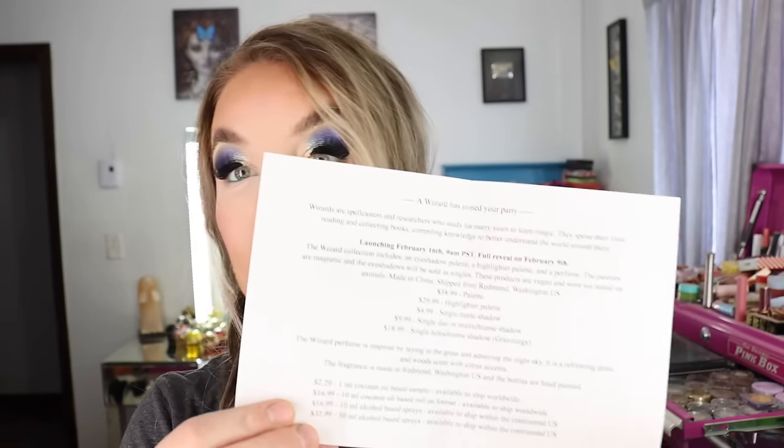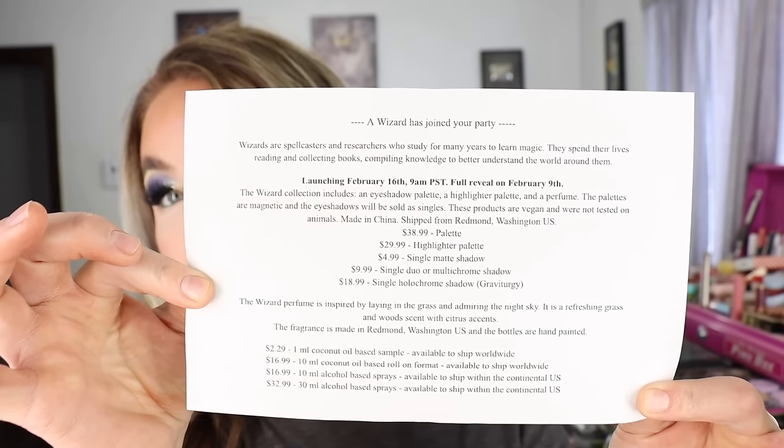Fantasy Cosmetica is coming out with a new collection on February 16th — they're another one of my favorite indie brands with absolutely beautiful eyeshadows. They're launching an eyeshadow palette, a highlighter palette, single matte eyeshadows, single duo and multi-chrome shadows, a single hollow chrome shadow, and a perfume called the Wizard. I really love how Fantasy Cosmetica sends out their PR — there's a form to fill out so you can pick which products you want to receive, which is really nice and customizable.